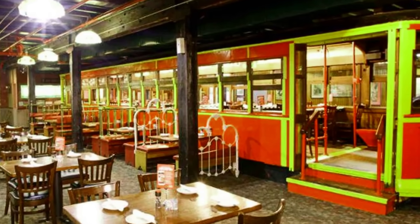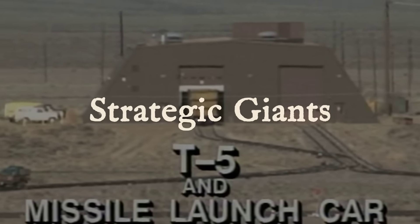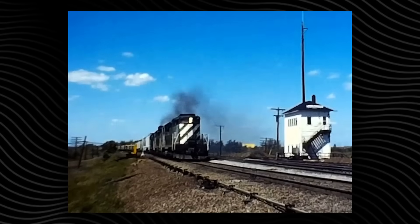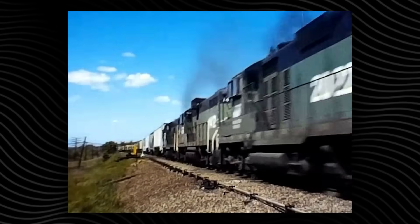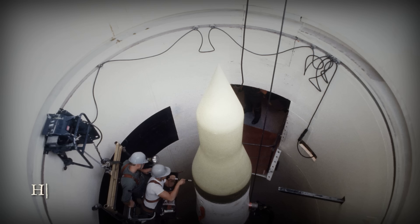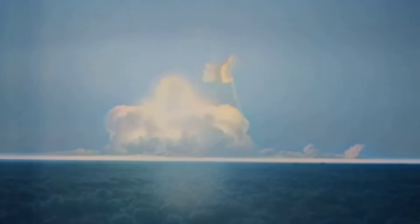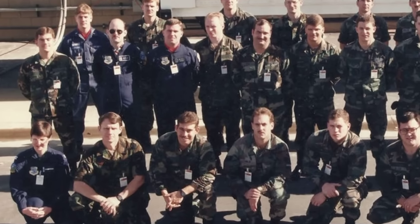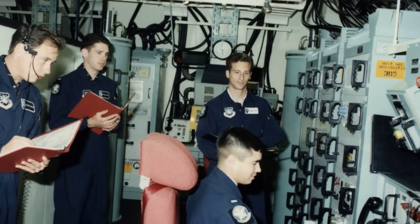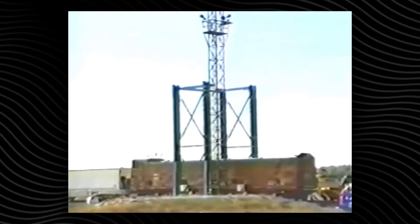In the late 1980s, the United States Air Force quietly assembled a train unlike any other. Outwardly, these cars blended into the endless freight rolling across the Midwest — steel, nondescript, nothing to distinguish them from a hundred others in the yard. Inside, they carried the LGM-118 Peacekeeper, a nuclear missile powerful enough to erase a city. Each train moved with a crew of 42: launch officers, security teams, and engineers, all living in tight quarters, rehearsing protocols that demanded absolute silence and precision. Declassified footage shows technicians checking missile seals by flashlight, their faces tense as the train idled at a rural siding.